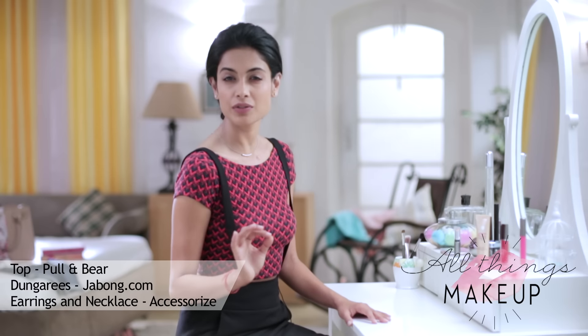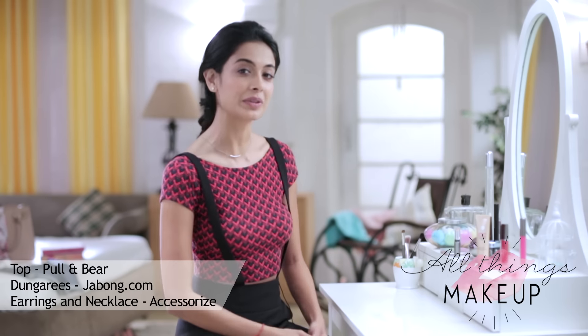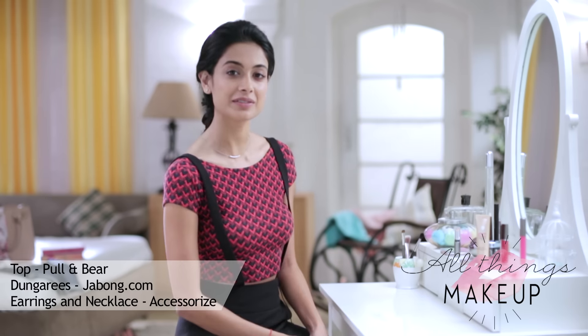I'm going to show you how to achieve the perfect sculpted and contoured face by using products from your everyday makeup kit. Highlighting and contouring your face brings out your features and gives you a lovely defined sculpted look.